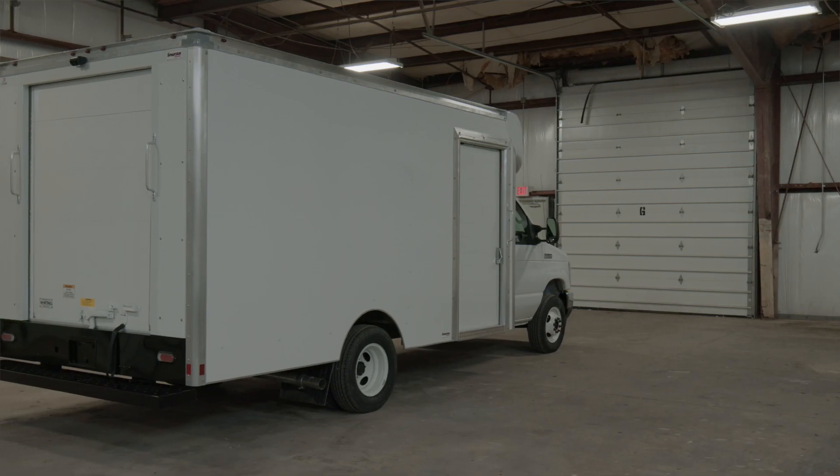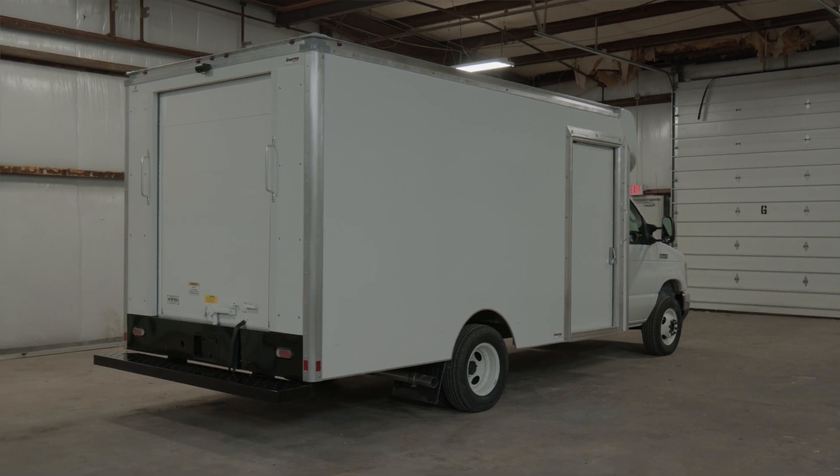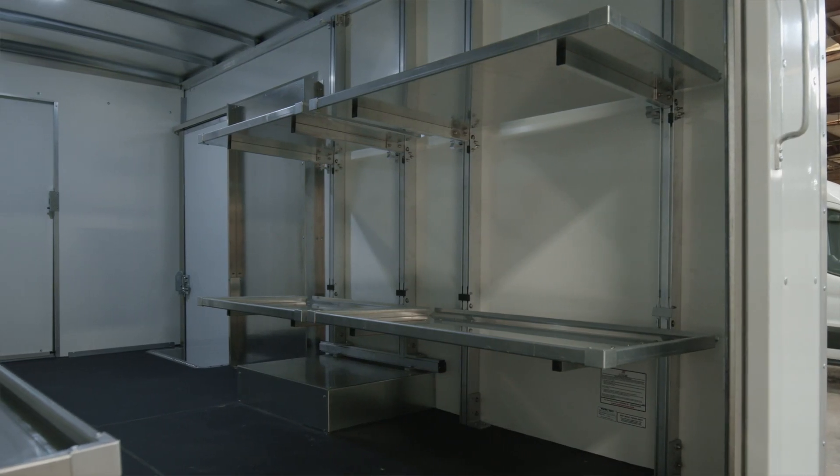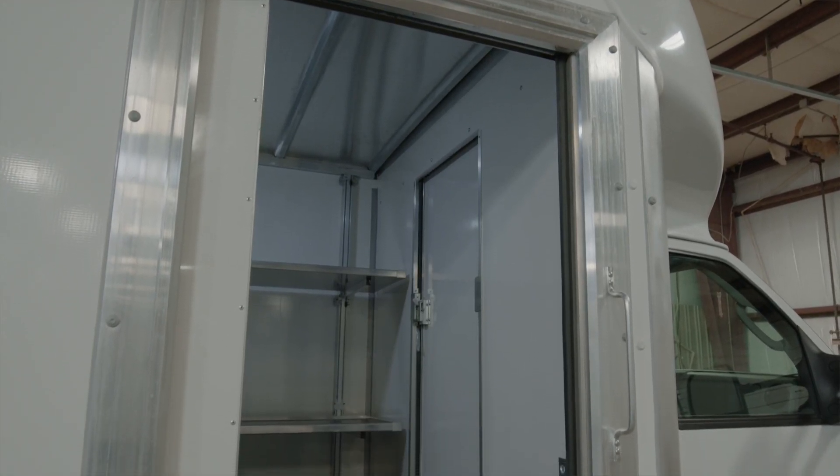The Spartan Cargo is your choice for a quicker stop-and-go package delivery solution. As you can see, the Spartan Cargo Cutaway offers practical and flexible configuration options. Not only can it be mounted on chassis from traditional OEM partners, we also offer solutions that easily install on alternative fuel and electrified chassis.